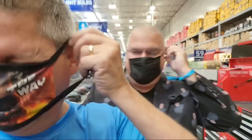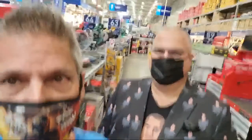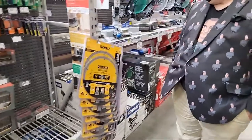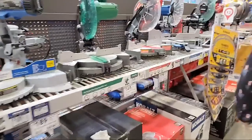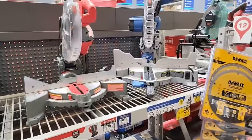Hey everybody, this is Jeff here with John from the You Do It channel. We've got to put our masks on because it's the law here — as it says, this is the way. We're here at Lowe's and we're going to show you some really good deals. We're going to have much better luck here than what we had yesterday at Home Depot, which didn't have a whole lot of deals. Some folks from Los Angeles and Southern California have warned us on our live streams that sometimes they don't see the deals that we have.